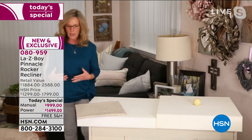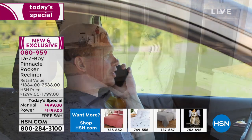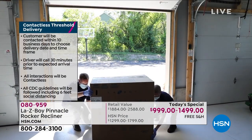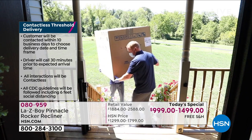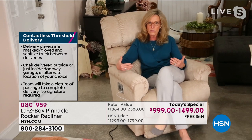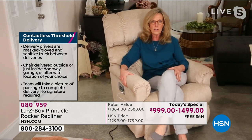Delivery is included in your price. Because of our relationship with HSN, we'll call you within seven to ten business days to make an appointment. The day of delivery, we'll call you 30 minutes out to let you know we're on our way. This is contactless delivery — we bring it to an area outside the home, the front porch, back porch, or garage. You take a photograph of the delivery that acts as your signature, following CDC guidelines.